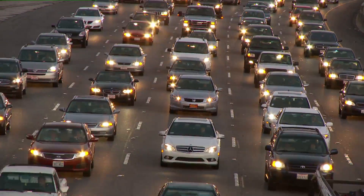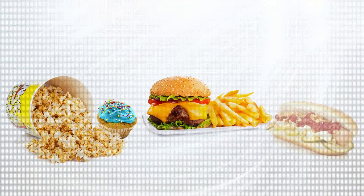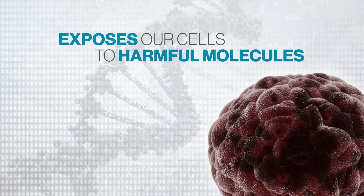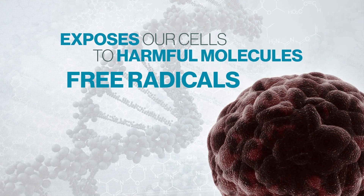We live in a fast-paced world. Our bodies run the path of life and are under extreme demand. We face stress, pollution, and sometimes a lack of sleep and poor diet. This exposes our cells to the damage caused by harmful molecules called free radicals.